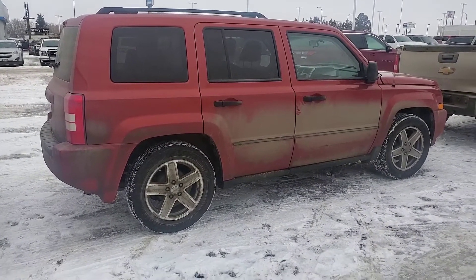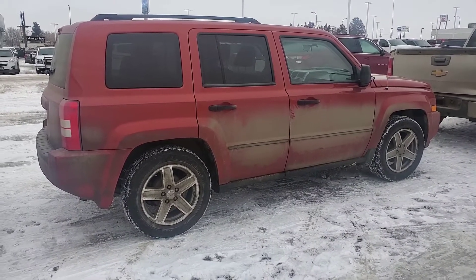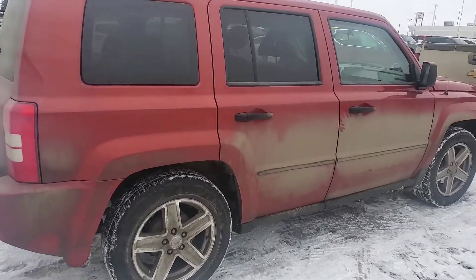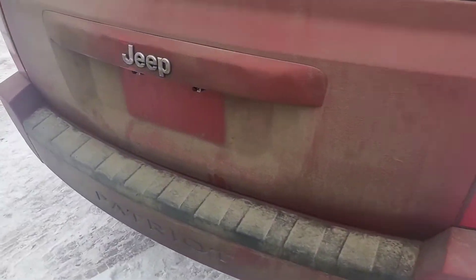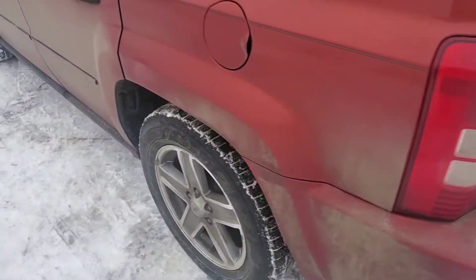I am standing outside the 2008 Jeep Patriot. This one just got here, hasn't been cleaned up. I'm gonna let you see what it looks like inside though. Got a taillight cracked there.